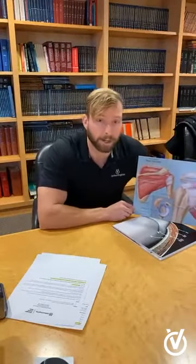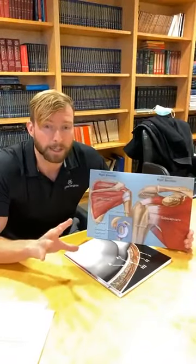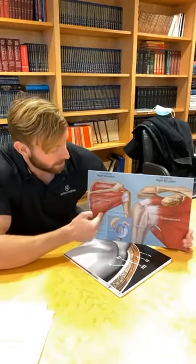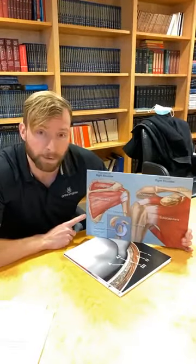First, what is the rotator cuff? The rotator cuff is a group of four muscles and tendons that surround the shoulder. It has three important jobs: to elevate the arm, to rotate the shoulder — which is where it gets its name — and to keep the shoulder centered on the socket, keeping the ball and socket stable. The four muscles are the supraspinatus (top tendon), the infraspinatus (top back tendon), the teres minor (small tendon in the back), and the subscapularis — the biggest one — in the front of the shoulder.